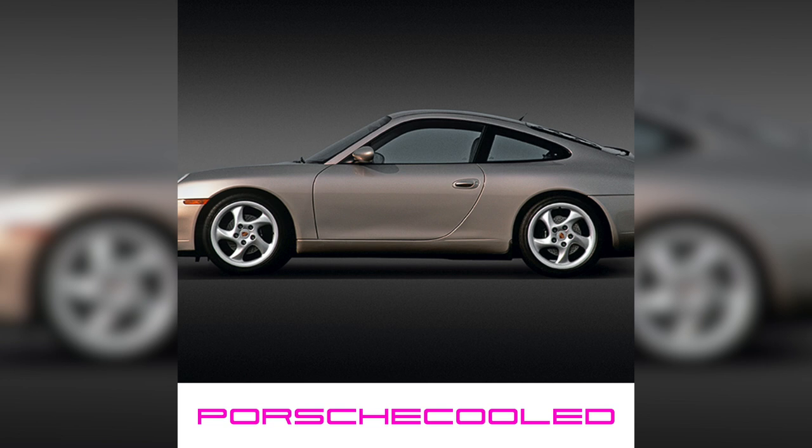When the 996 was introduced in 1999 they had a 3.4 liter engine, which was changed in 2002 alongside the headlight update and increased to 3.6 liters. The IMS issue carried over throughout all model years of the 996 — it was not rectified. However the GT3, the Turbo, and the GT2 did not have that issue due to the Metzger engine, so they missed out on that problem.